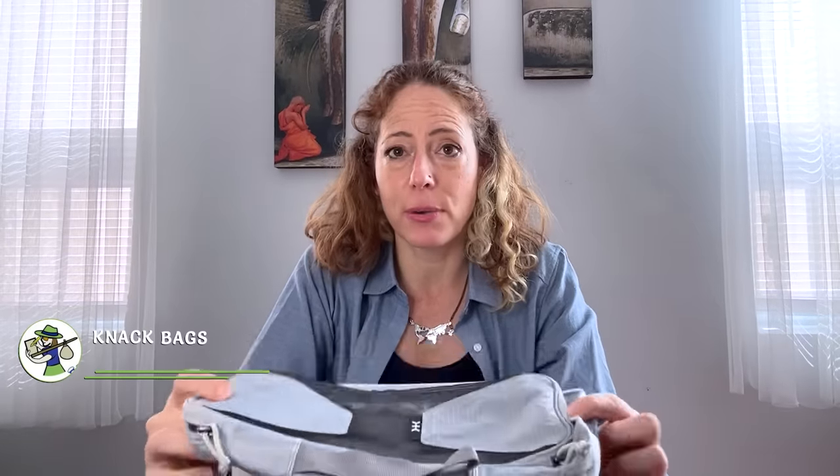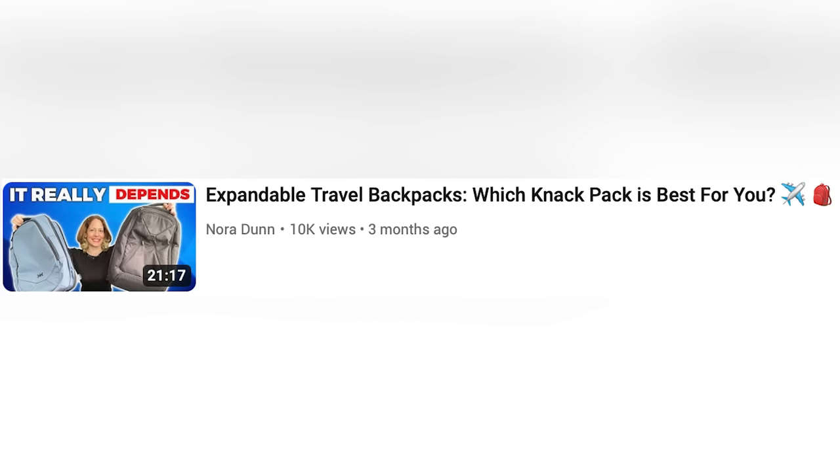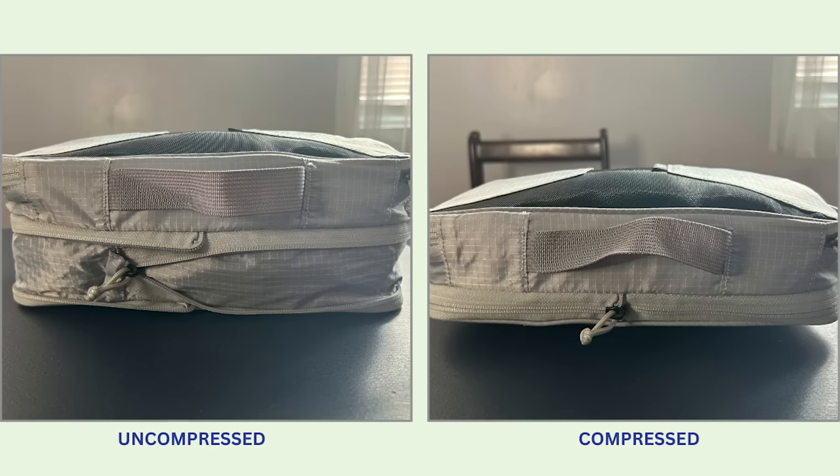I rarely go on a trip without at least one of these packing cubes made by Knack Bags. I like everything about them — from the oblong shape, to the breathable mesh windows, to the very sturdy material that helps compress everything super effectively. Knack Bags also makes compressible shoe bags and other handy travel accessories, in addition to their signature expandable backpacks. They offer a variety of sizes so you can choose the ones you want or go all in on a bundle. The material is super durable, but it does come at the expense of being lightweight — these aren't the lightest packing cubes of the bunch. They're also not the cheapest, but the compression factor is amazing, the reverse coil zippers are high quality, the material is solid, and I always travel with at least one.